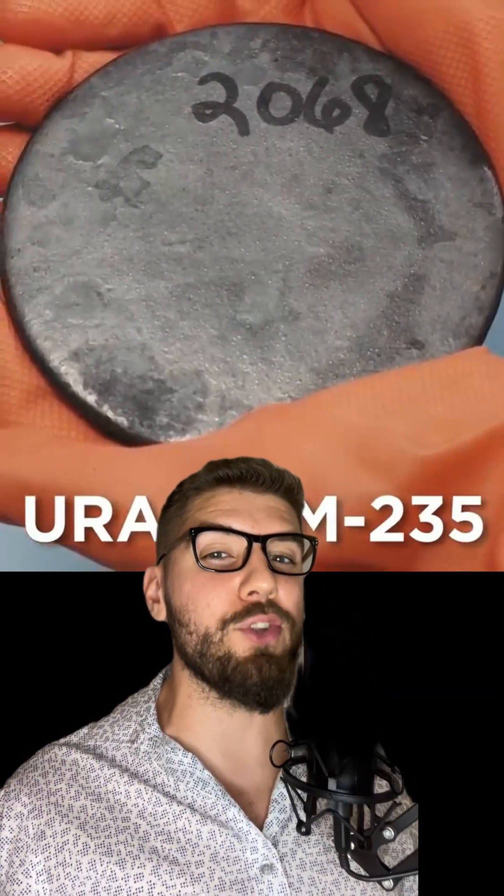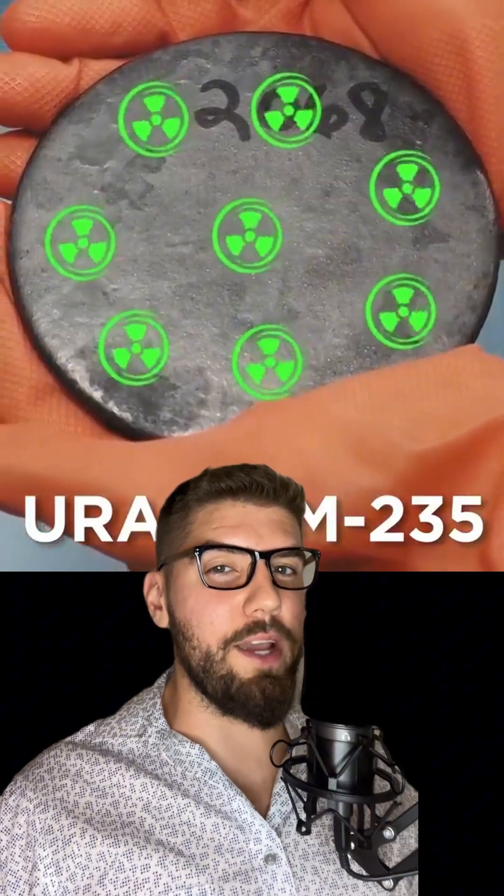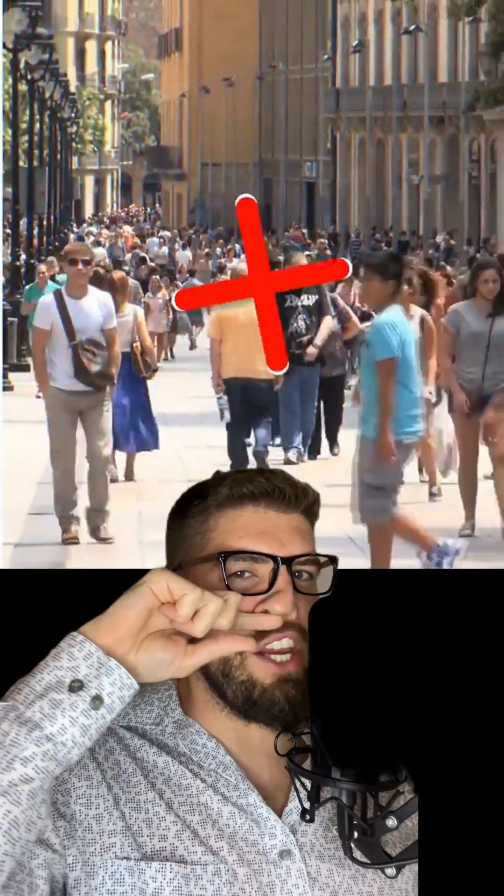We use uranium-235 atoms in these nukes because they're radioactive — they have unstable nuclei, meaning they have too many protons or neutrons and are constantly ejecting them in an attempt to become stable. This ejecting of particles is called radioactive decay and produces energy in the form of radiation — invisible rays that damage our skin and internal organs, even affecting our immune system and DNA, which can cause sickness and mutations. So radiation ain't it for us.